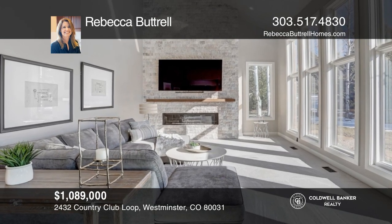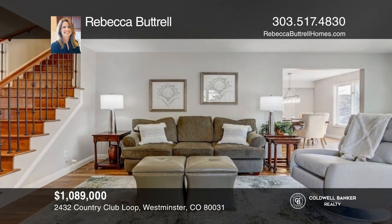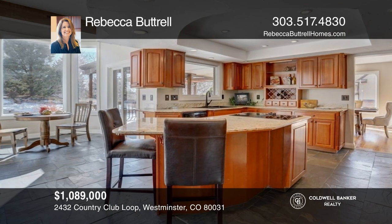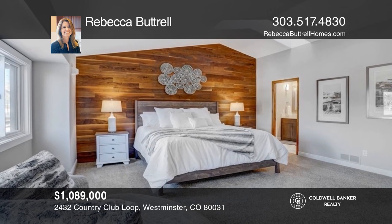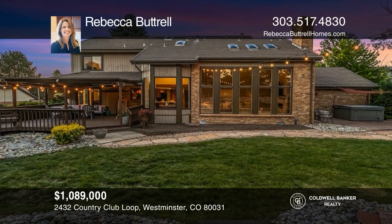This four-bedroom, three-and-one-half bath home offers a newly renovated great room with a stone fireplace that connects to the eat-in kitchen and sliding glass doors to the extensive outdoor deck. The primary suite features a spa-like bath and walk-in closet. This home is complete with a basement and a backyard oasis. Call Rebecca Batrell to learn more.